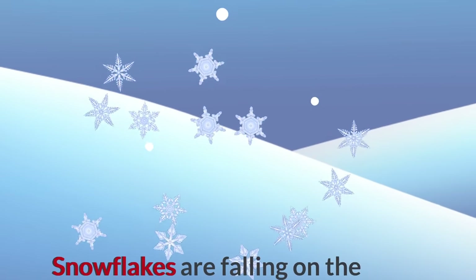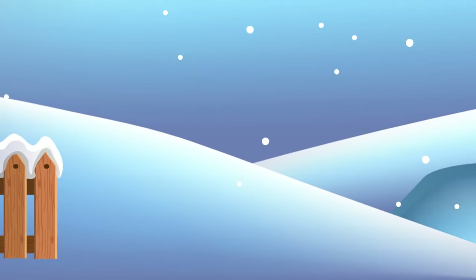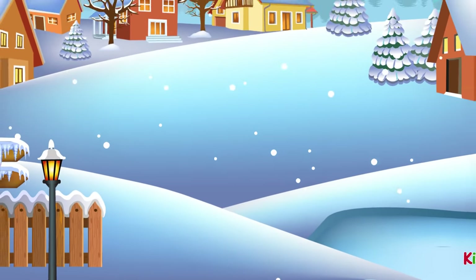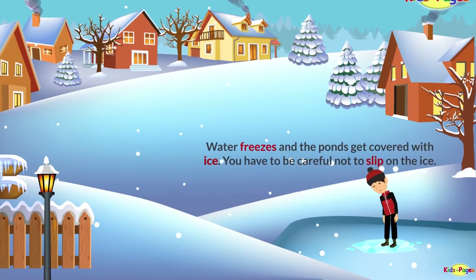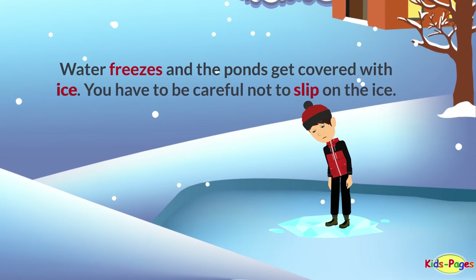Snowflakes are falling on the ground. Water freezes and the ponds get covered with ice. You have to be careful not to slip on the ice.